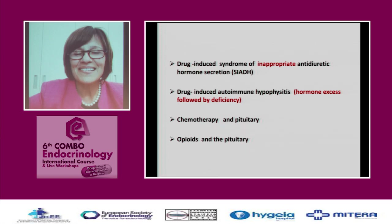I will also mention drug-induced autoimmune hypophysitis, where you will see a phase of hormone excess followed by a phase of hormone deficiency — something we were not aware of until recently. Then I'll cover chemotherapy and the pituitary, and opioids and the pituitary.